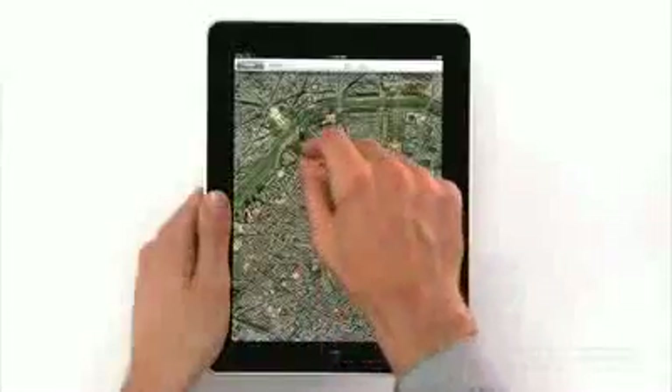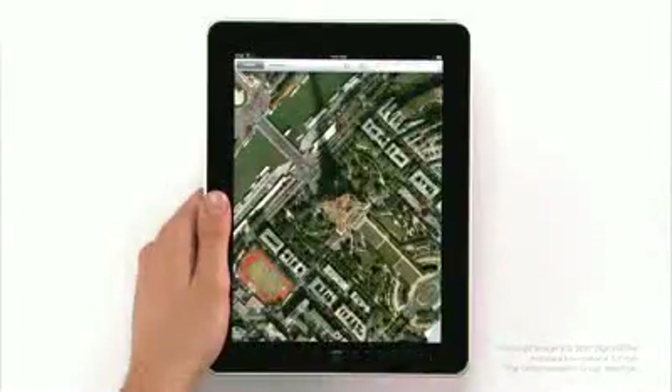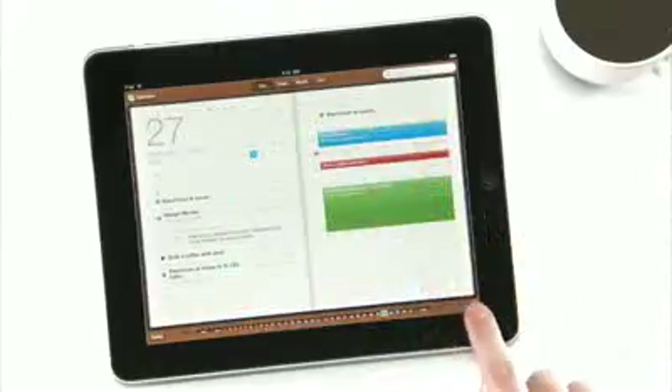We also built an incredible maps application on here. It's really fast. And we created a calendar application like nothing you've ever seen on a computer before.